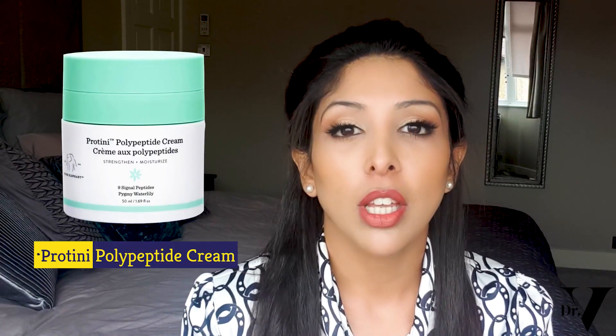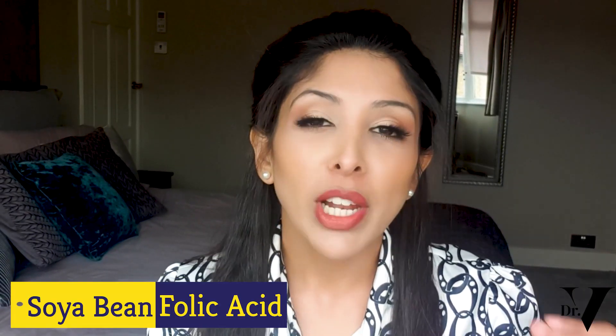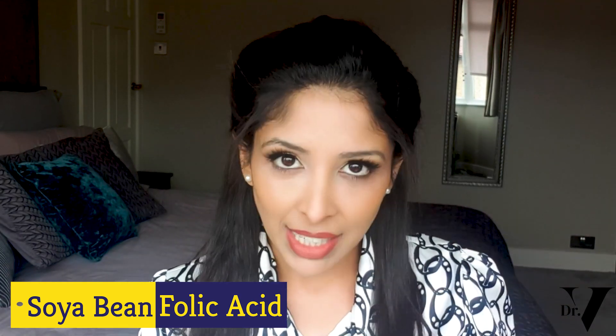The number one product I would say is the standout from the Drunk Elephant range — Hyrum from Skincare by Hyrum introduced me to this, and he is a very good channel I would definitely tell you to follow. It's got nine peptides in it, which signal to the fibroblasts in your skin to produce more collagen. This is actually quite a high concentration for a product in this price range — a huge plus point. It also has soya bean folic acid ferment, which is great for the elasticity of your skin, and acetyl glutamine, which is great for hyperpigmentation. So this product is very good for anti-aging and the issues that happen for skin of colour as you age.